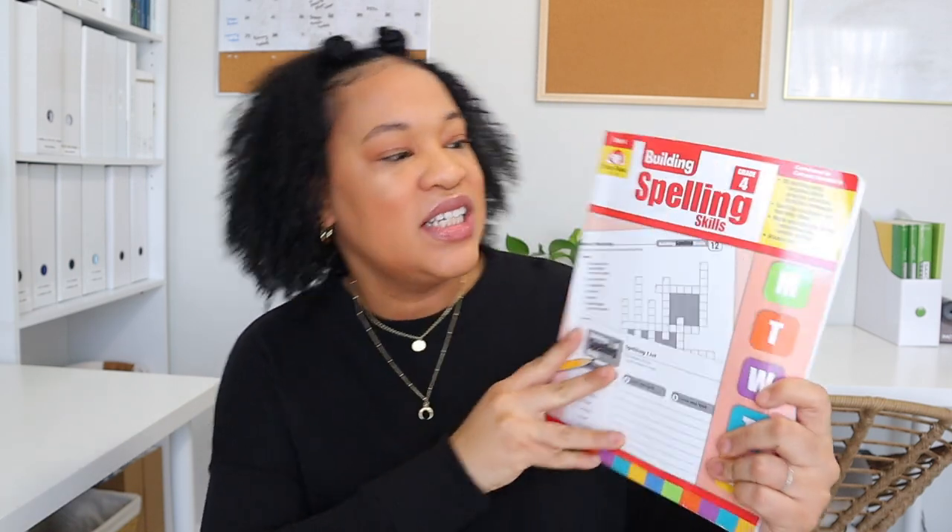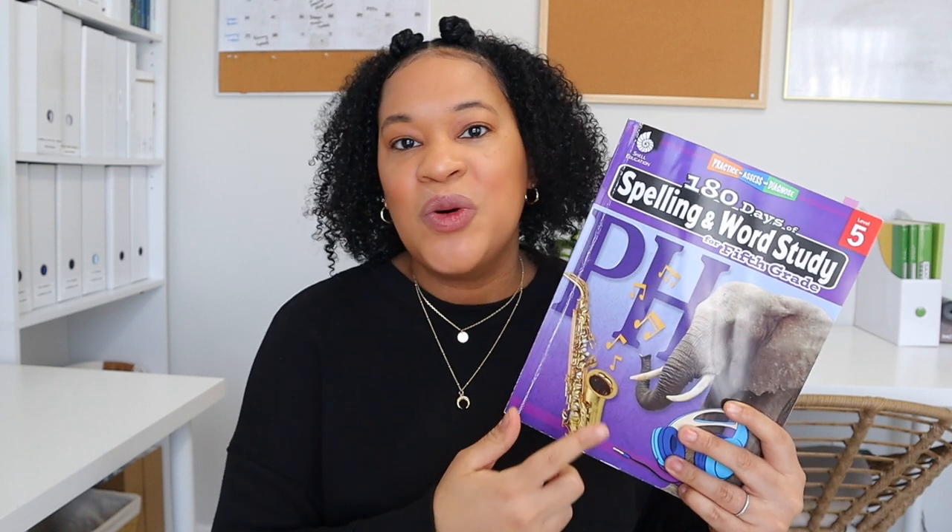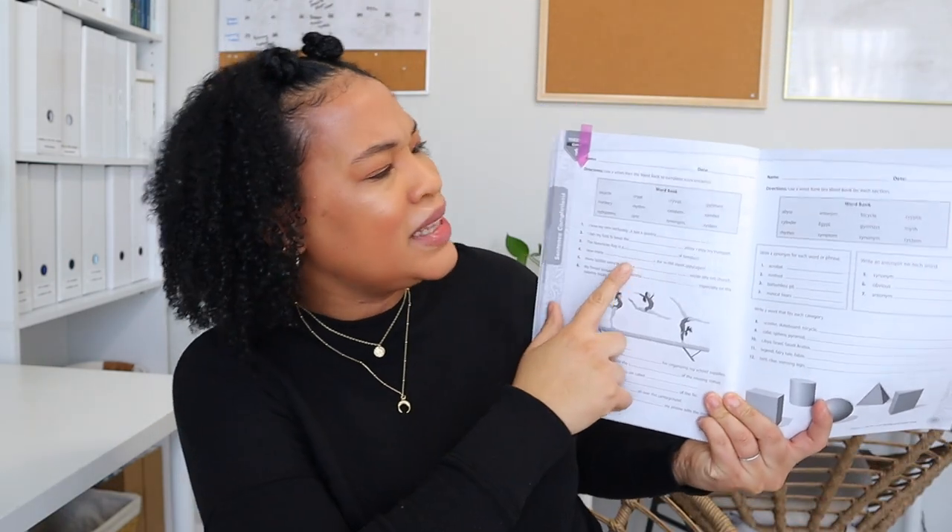Another curriculum change: last semester we finished the Evan-Moor Building Spelling Skills Grade 4 — if my daughter passed a pre-test we'd move on. She completed it, and I was at a crossroads about Wordly Wise versus spelling-only, but I ultimately decided to try 180 Days of Spelling and Word Study. I bought the fifth-grade level because my daughter is very good at spelling and I wanted to give her a challenge. I've really been enjoying this 180 Days book — it has word study, synonyms and antonyms, and answering questions using spelling words in complete sentences.